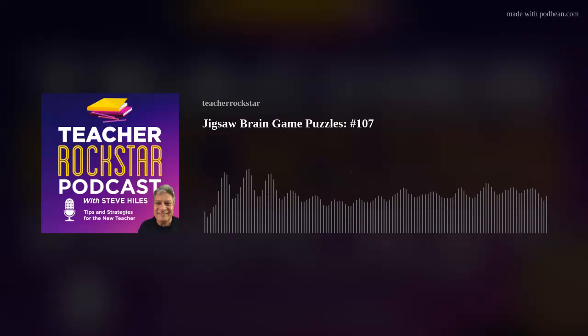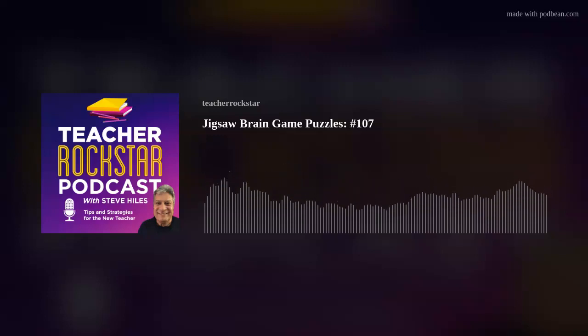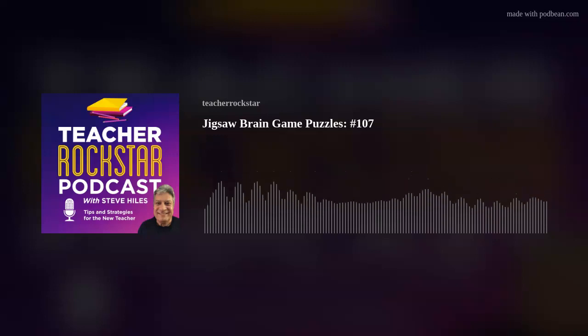We have come to the end of today's episode. I want to thank you for listening to the Teacher Rockstar Podcast. I'm your host, Steve Hiles, and we hope you enjoyed today's topic on jigsaw brain games. If there is a topic you would like to hear about on the show, please shoot me an email. When you get a moment, visit my new and improved blog and subscribe to my newsletter for the latest educational research, best practices, and unadvertised free bonuses at blog.teacherclassroomresources.com. Don't forget to subscribe to the Teacher Rockstar Podcast, and if you'd like to support us, please share our podcast with others, post about it on social media, or leave a rating and review. Thanks again, and we'll see you same time, same place next week. Remember, my friend, you got this.